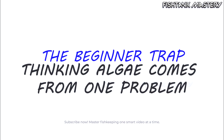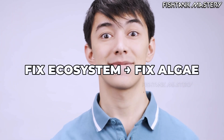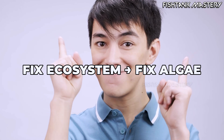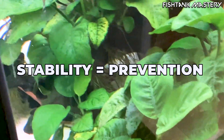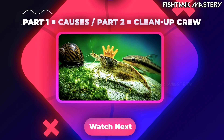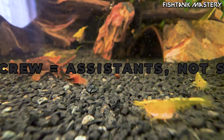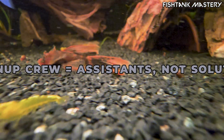So what do you fix? The real solution: if you take one thing from this video, let it be this — algae isn't a plant problem, it's an ecosystem imbalance. Fix the environment, and the algae disappears without you even targeting it. And yes, if you want the cleanup crew that actually works, watch our previous video, 'Best Algae Eaters That Really Help.' But only after you fix the causes. Algae eaters are support, not a cure.